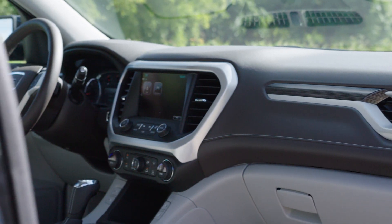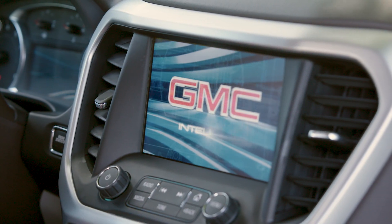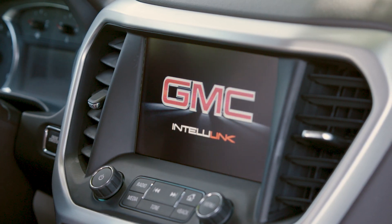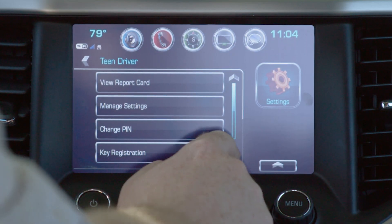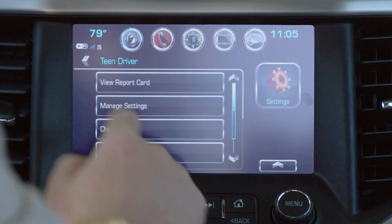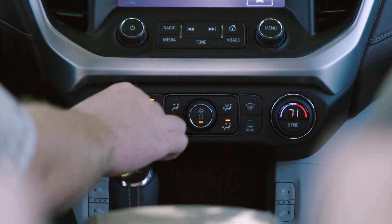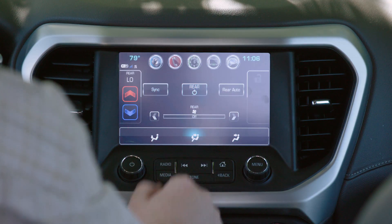The Acadia is equipped with a 7-inch touchscreen display and GMC's IntelliLink system, with voice activation and support for both Apple CarPlay and Android Auto smartphone integration. As a family-friendly vehicle, the Acadia also supports teen driver controls, so you can set limits on the SUV's use. In addition to standard knobs and switches, the climate controls are also available through IntelliLink.